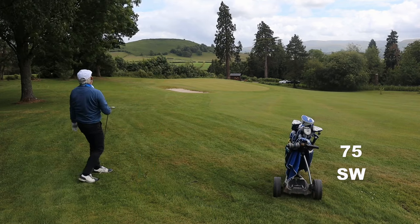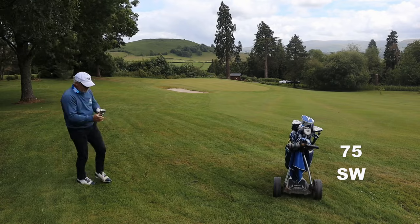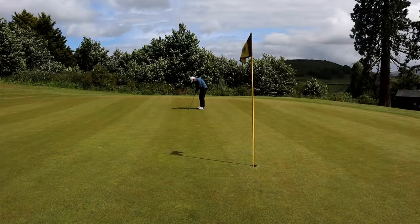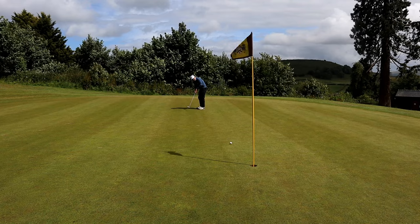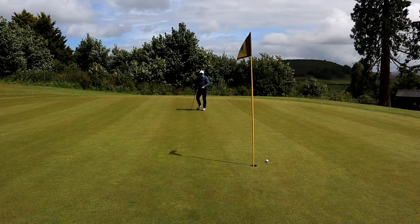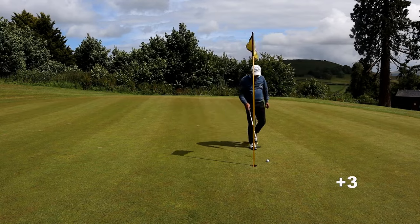Toilets behind the green and a lovely flower bed down there too, although I don't show it on camera. There's something got a bit strong in my grip I think, because I'm hitting far too many pulls when I shouldn't be. Nine holes done.